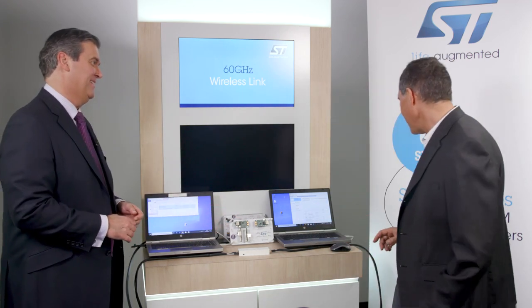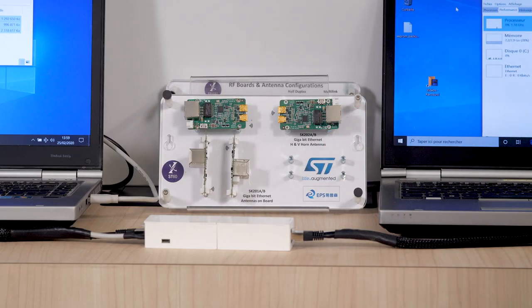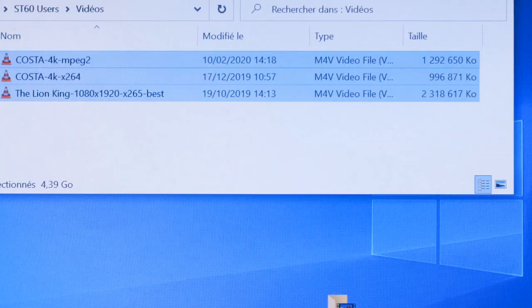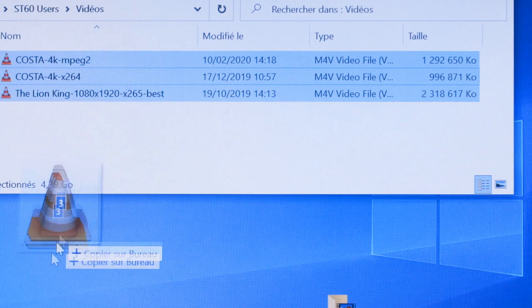You can wrap all of that up by showing me the demo — I can see plastic and connections. So basically, we have two PCs connected through an Ethernet cable. In the middle of this Ethernet cable, we have a pair of modules using the ST60.